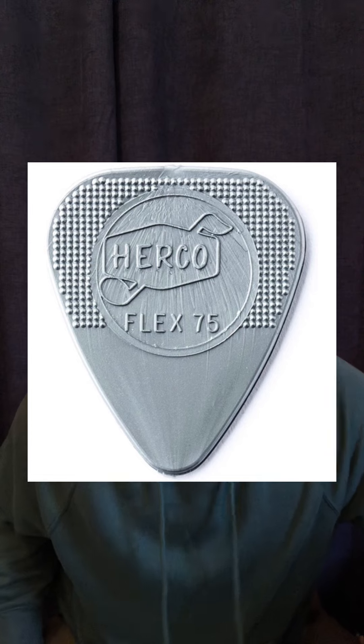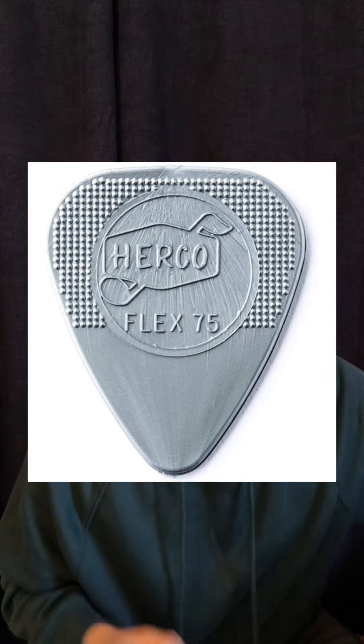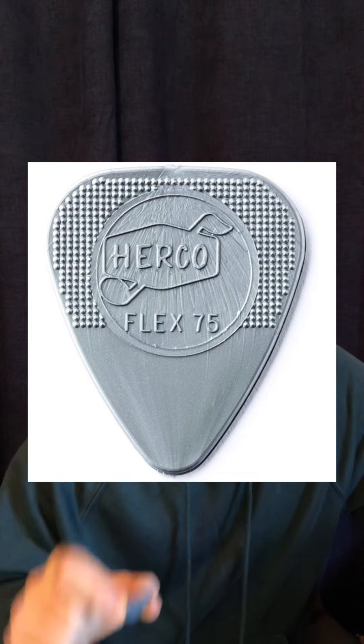First up, Jimmy Page used nylon Herco Flex Silver 75 — they were 1.01 millimeters thick. Eddie Van Halen did a lot of experimenting with guitar picks over the years, but he was also reportedly a Herco Flex nylon user and also liked Dunlop Max Grip .6 millimeter picks. He was experimenting back in the day with gluing sandpaper to his picks before people had started to put texture on their picks.